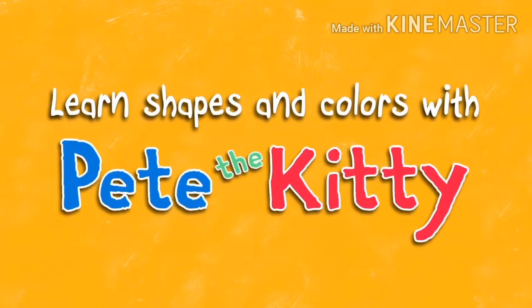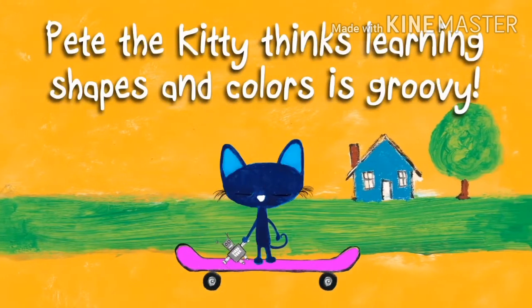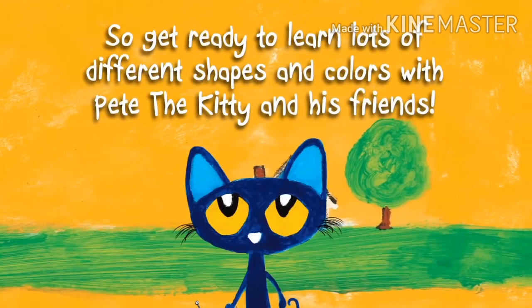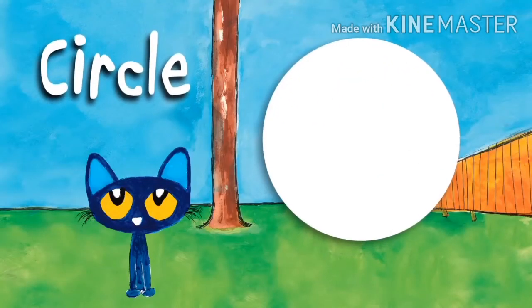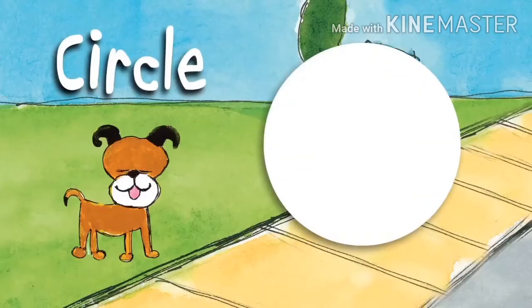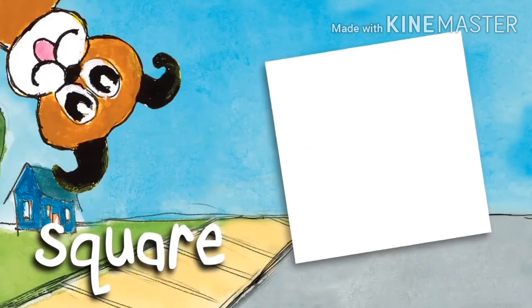Let's learn shapes and colors with Beat the Kitty. You can make the same shapes and colors. I've got some shapes and colors. I've got some shapes on the surface. I've got some shapes. I'm ready for this.